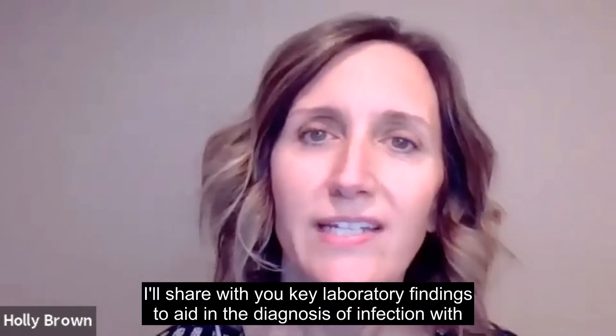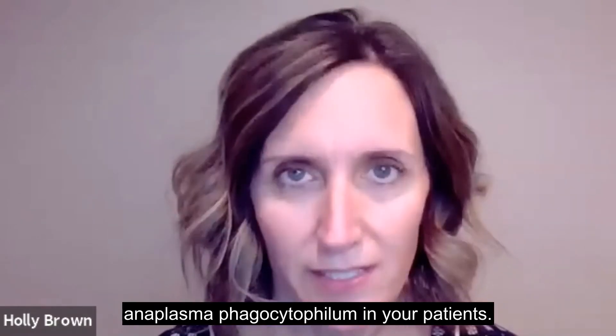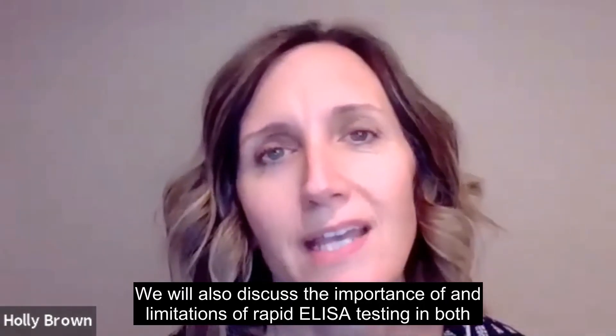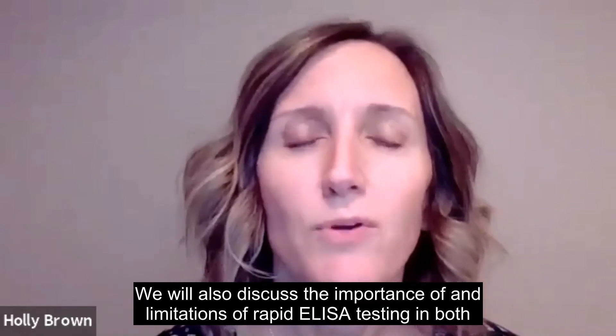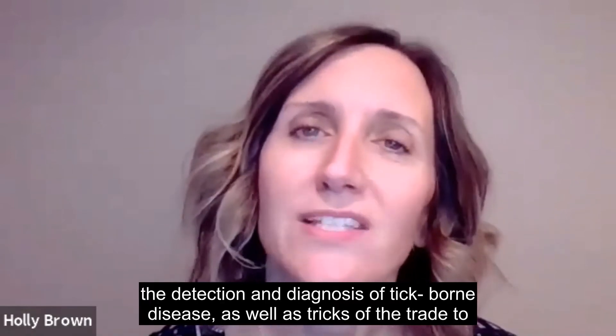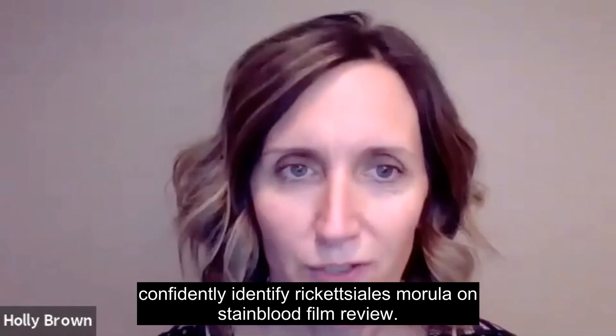I'll share with you key laboratory findings to aid in the diagnosis of infection with Anaplasma phagocytophilum in your patients. We will also discuss the importance of and limitations of rapid ELISA testing in both the detection and diagnosis of tick-borne disease, as well as tricks of the trade to confidently identify rickettsial morula on stained blood film review.